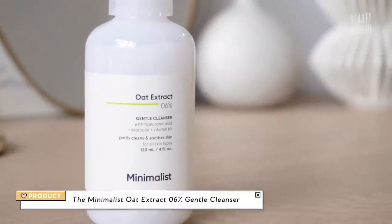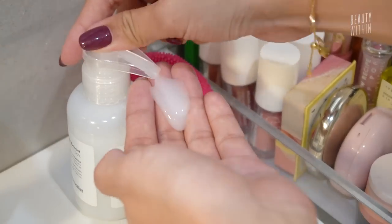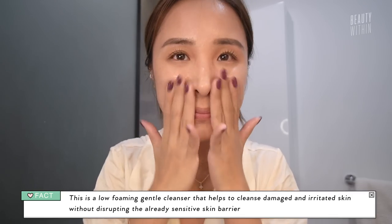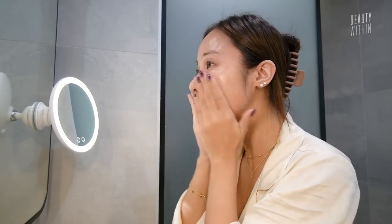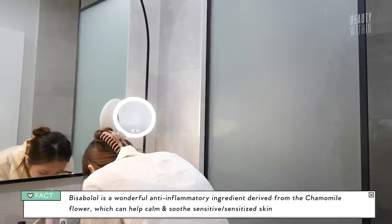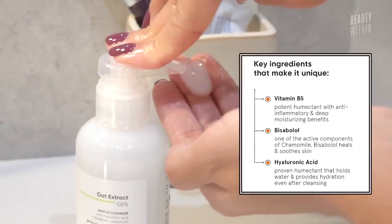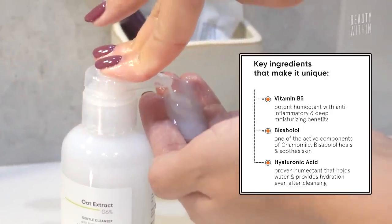The oat extract cleanser contains bisabolol, oat, vitamin B5, and hyaluronic acid. I love dry cleansing with this one — you just put it on without adding water first because it's nice and goopy. Spread it all over your face, get it in there, and then emulsify it, kind of like you're using a cleansing balm. The bisabolol is the active of the chamomile flower — you'll see this in many Korean soothing and calming products. It's skin regenerating and skin-barrier friendly. Anytime you have irritation and want to peel back everything, this is something you'd want to look for.